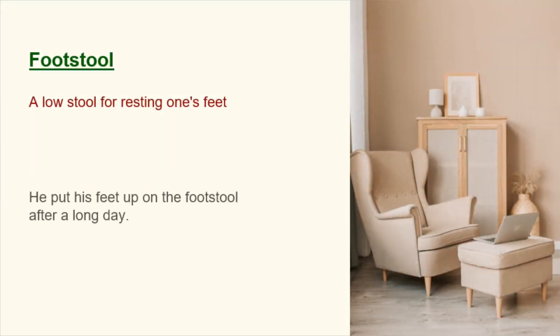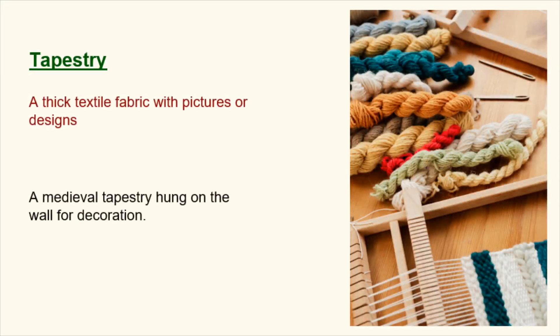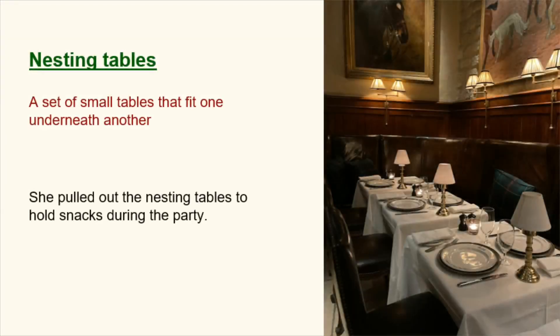Footstool. A low stool for resting one's feet. He put his feet up on the footstool after a long day. Tapestry. A thick textile fabric with pictures or designs. A medieval tapestry hung on the wall for decoration. Nesting tables. A set of small tables that fit one underneath another. She pulled out the nesting tables to hold snacks during the party.